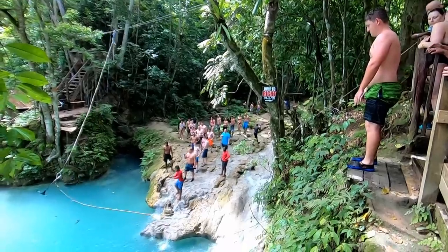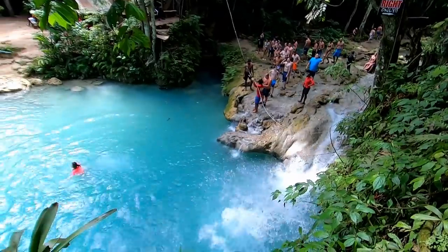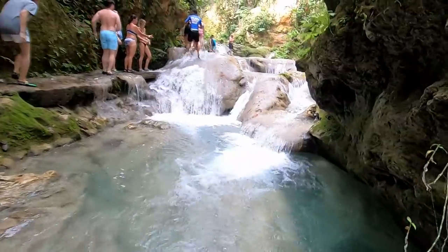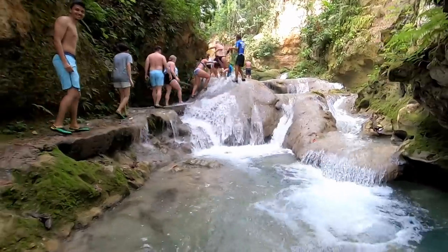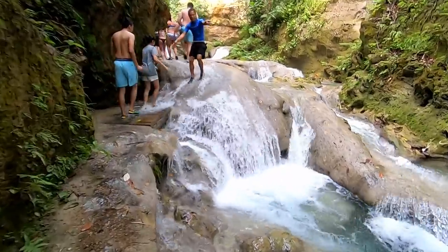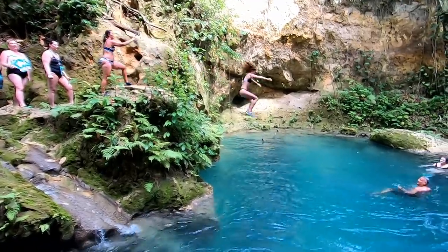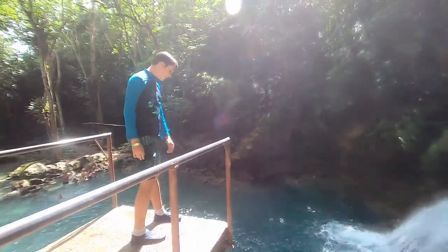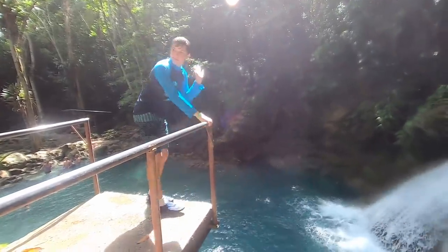In watching other videos about it, I thought the Blue Hole was just one place — one big pond — that you could jump into from spots on the rocks. What surprised me when I was actually there was that the Blue Hole is not just one pond. It's a series of beautiful little spots along the river. Our guide led us on a path along the rocks from one spot on the river to another, and at each spot there were places you could jump in from — sometimes multiple places at different heights — and some of them were way up there, making you think twice about whether you really wanted to jump from that height or not.